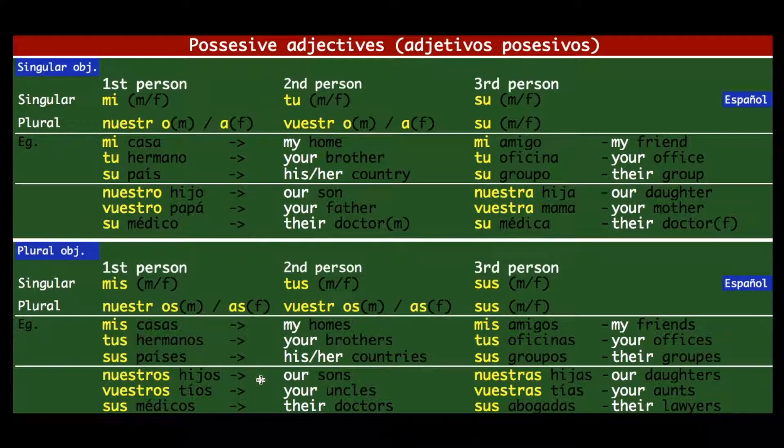'Nuestros hijos' means 'our sons' — when it was one son we said 'nuestro hijo,' but plural becomes 'nuestros hijos.' 'Nuestra hija' becomes 'nuestras hijas' — our daughters. 'Vuestros tíos' means 'your uncles,' 'vuestras tías' means 'your aunts.' 'Su médico' becomes 'sus médicos' — their doctors. 'Sus abogadas' means 'their lawyers.' So that was all about possessive adjectives — I really hope you've understood and mastered this concept.